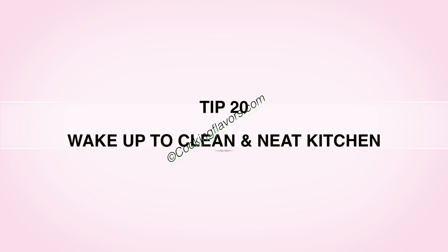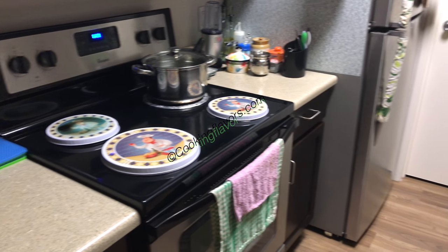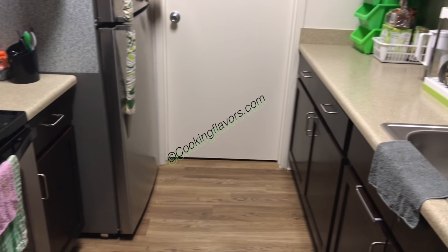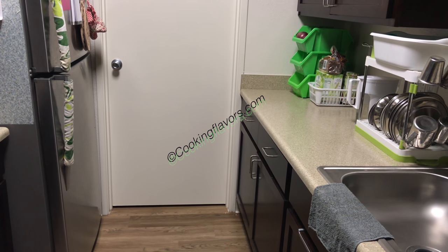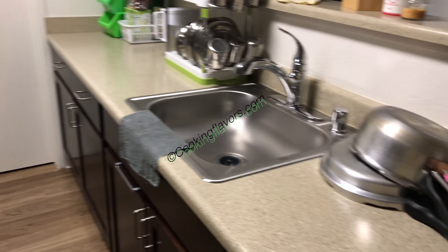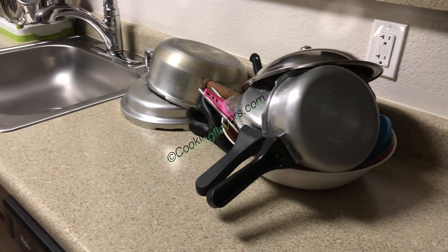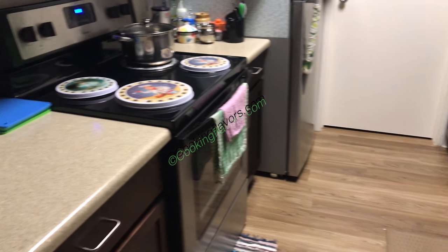Tip 20 — the last and final tip: Wake up to a clean and neat kitchen. However busy or tired you are at the end of the day, make sure you keep your kitchen neat and clean when you go to bed. Just clean up a little — clean your sink, wipe your countertop nicely and thoroughly, wash all your vessels — because even if you were tired the previous night, you'll always wake up to a very fresh kitchen to start your day anew.